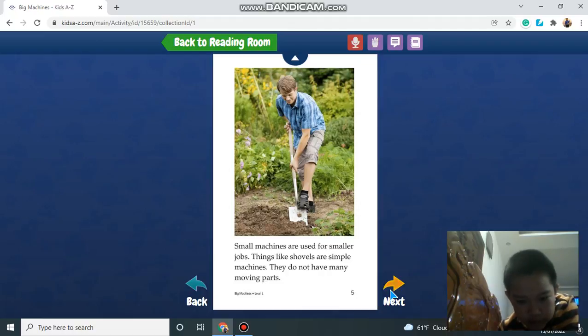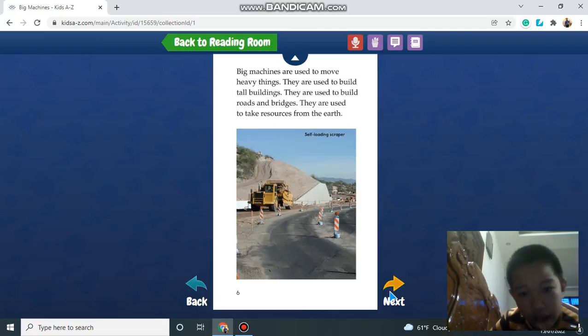Small machines are used for smaller jobs, things like shovels or simple machines. They do not have many moving parts. Big machines are used to move heavy things. They are used to build tall buildings, to build roads and bridges, and to take resources from the earth.